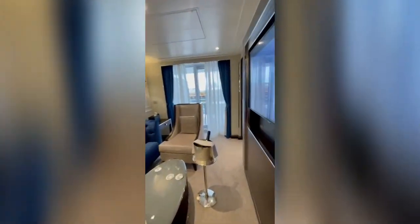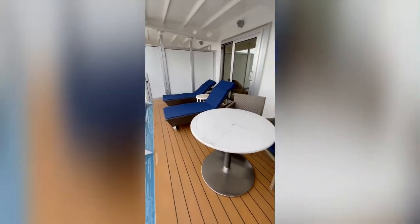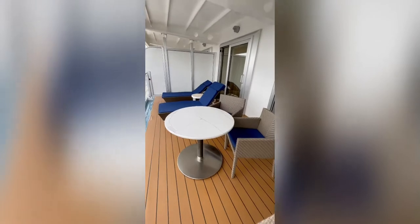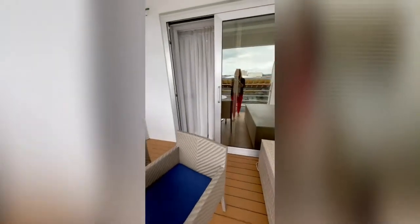And then we will go out onto the deck. Hopefully I can get this open — there we go, I just had to tug a little harder. And this is our balcony. Very large and spacious, and very plush. I can see us out here every morning having coffee, and every evening a little nightcap. Absolutely lovely.